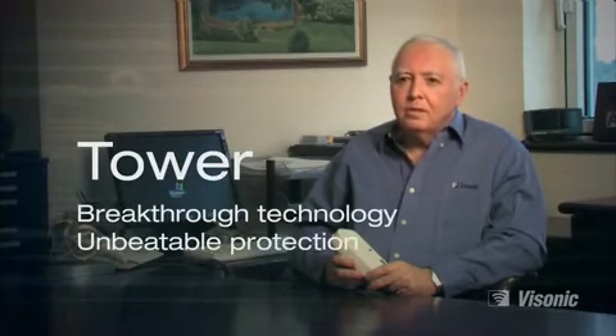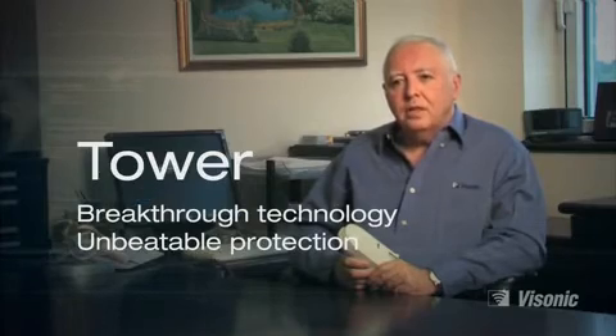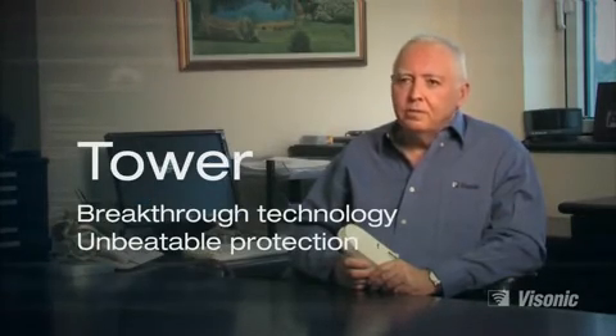We at Bisonic are very proud of the breakthroughs we made with the technology and performance of the TOWER detector. For high security, public applications, commercial and industrial — no other detectors come close to what the TOWER offers.